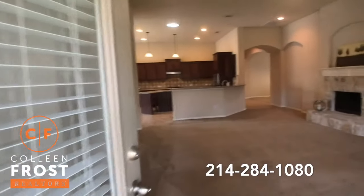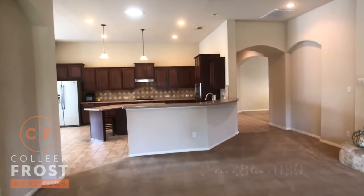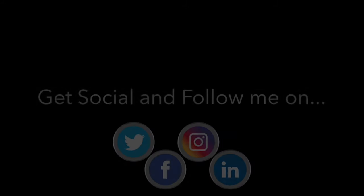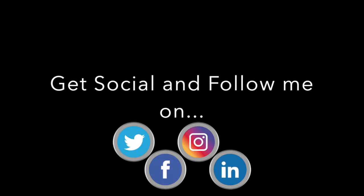If you would like a private tour of 605 Sundown Way, all you've got to do is give me a call at 214-284-1080. Check out our website at ColleenFrost.com for professional photographs. Make sure you follow us on social media like Facebook, Instagram, and YouTube. Have a great day.